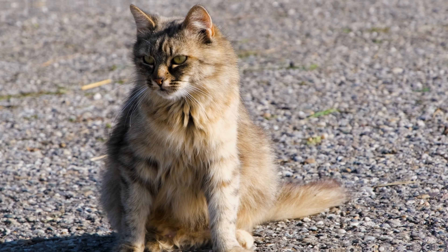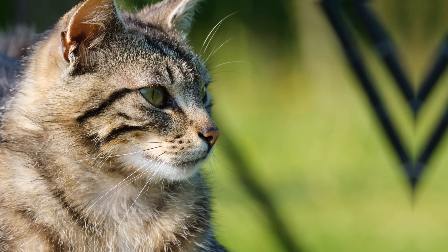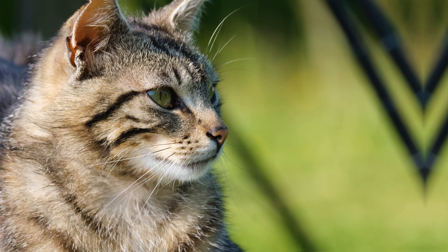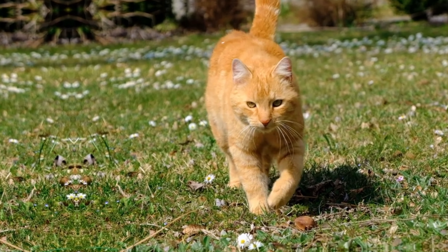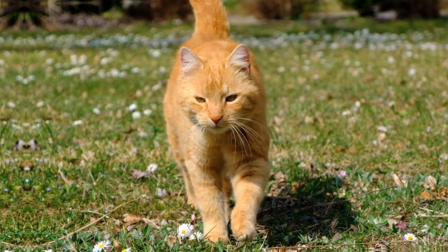3. Anal gland expression. Cats have anal glands that can become full or impacted. If your cat is scooting their rear on the floor or excessively licking the area, it might be a sign that their anal glands need to be expressed. A veterinarian can help with this process if necessary.